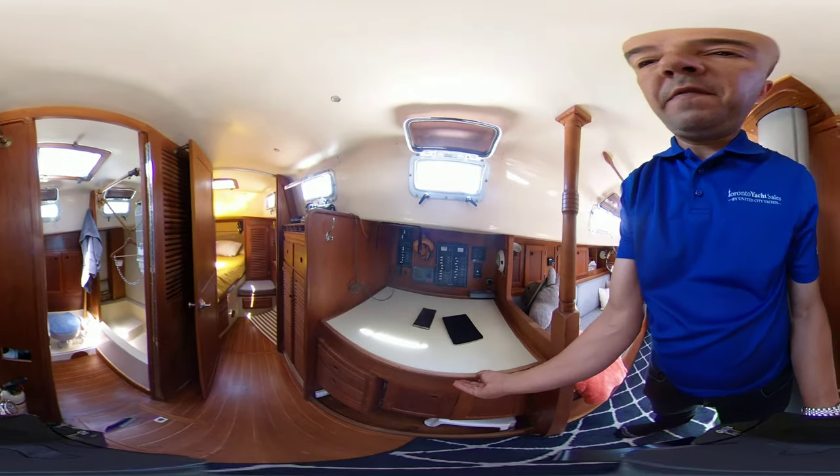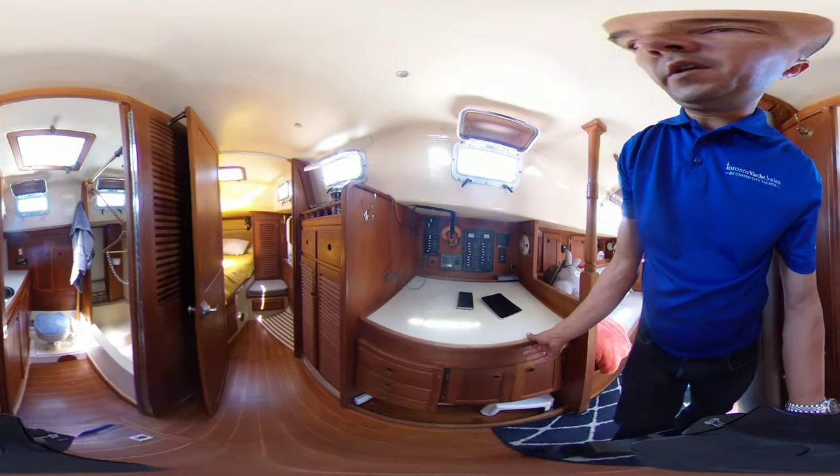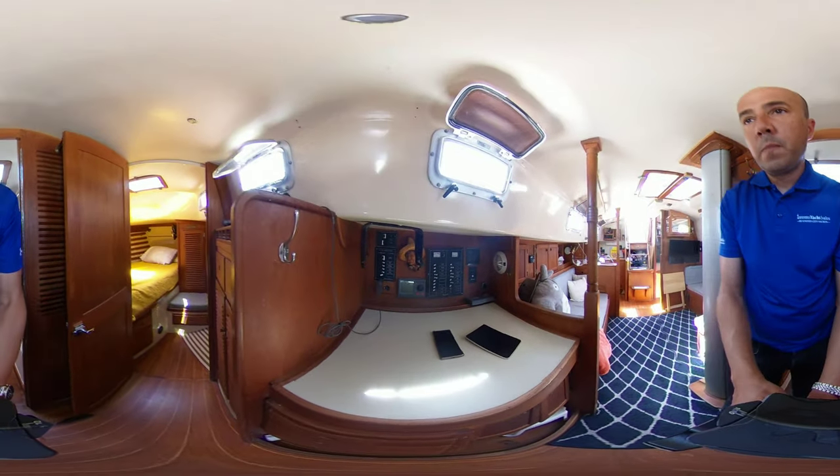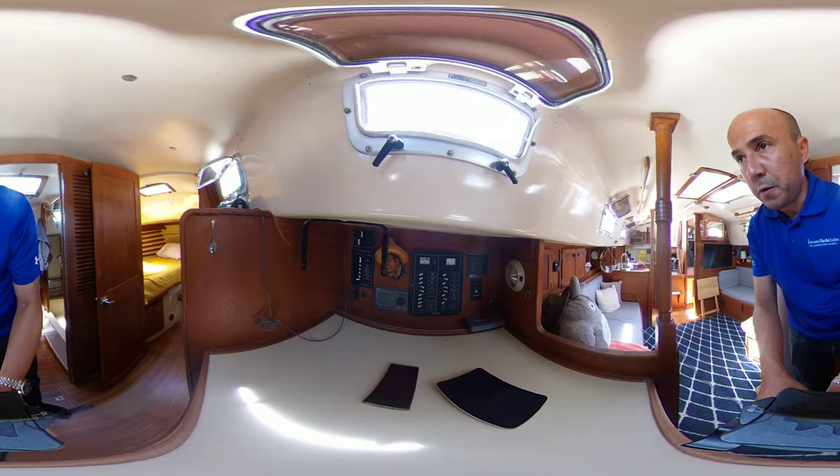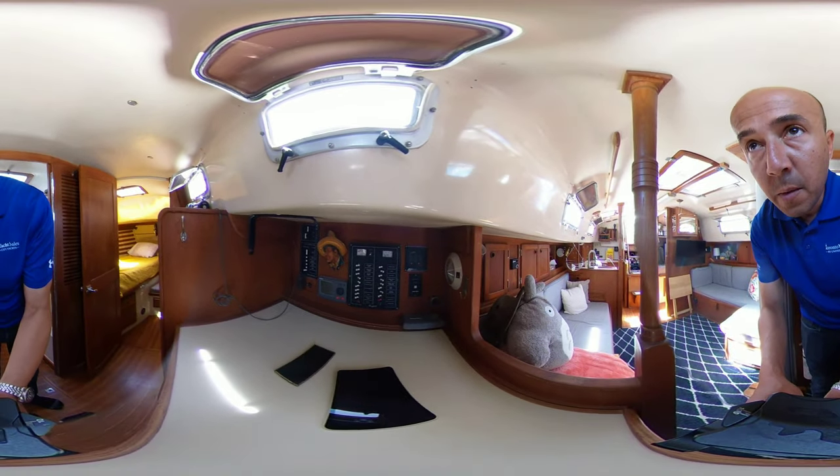We have our nav station here — again, lots of storage. We also have one of the Raymarine autopilot controls down below, and we also have a new battery charger.